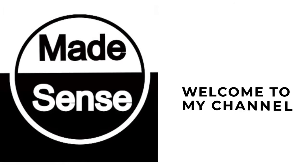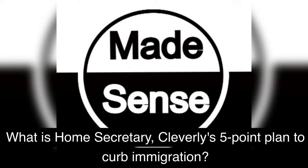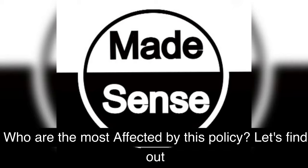Welcome back to my channel. Is UK's legal migration too high? What is the UK government's new immigration policy? What is Home Secretary Cleverley's five-point plan to curb immigration? Who are the most affected by this policy? Let's find out.